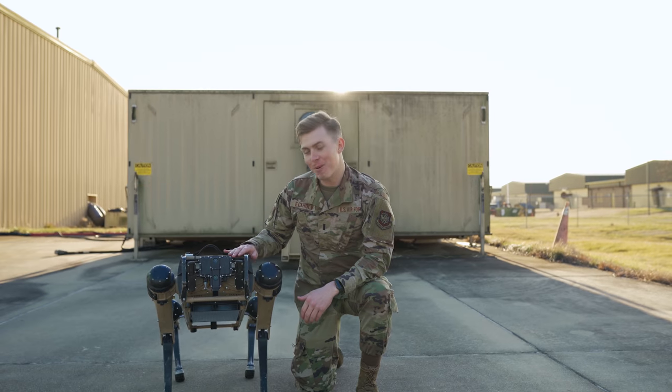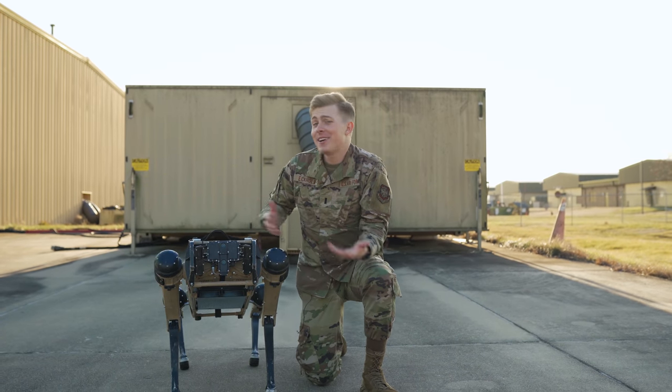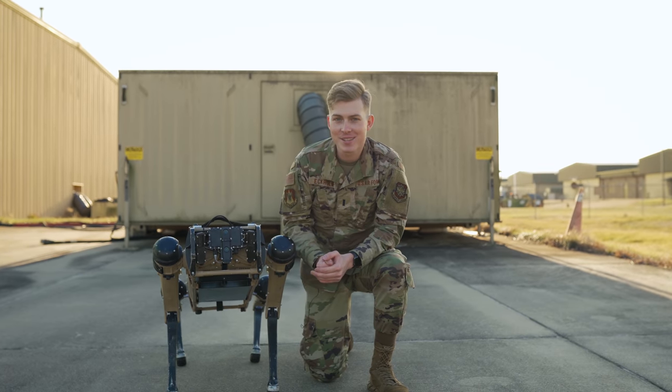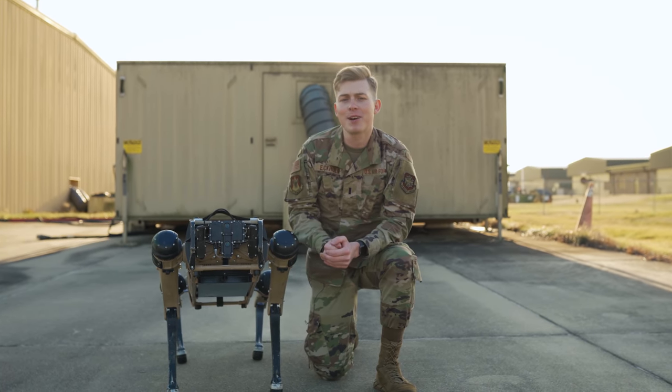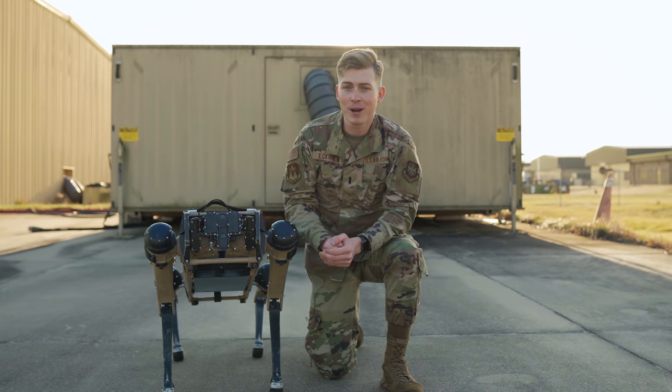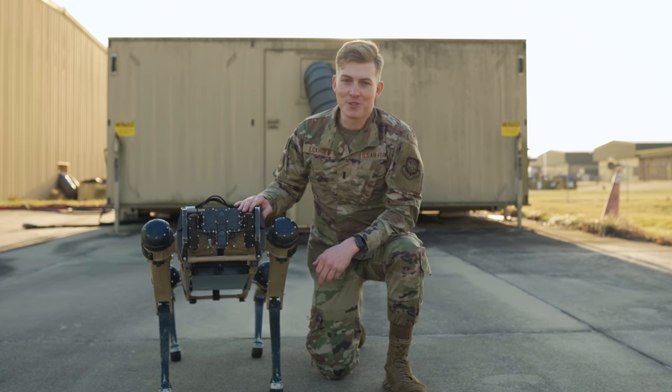I have to admit, these robot dogs are pretty cool, and assuming they don't take over the world anytime soon, they could be quite the asset to our Air Force. It's awesome to see the innovation that our military is constantly investing in. And if you're anything like me, I'm pretty excited for what the future holds.